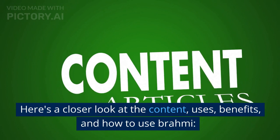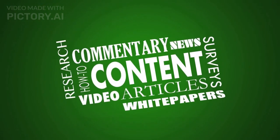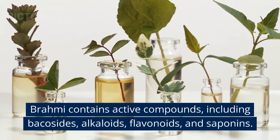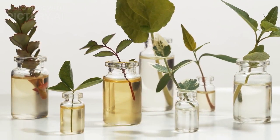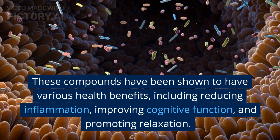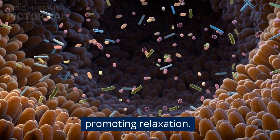Here's a closer look at the content, uses, benefits, and how to use Brahmi. Brahmi contains active compounds, including bacocides, alkaloids, flavonoids, and saponins. These compounds have been shown to have various health benefits, including reducing inflammation, improving cognitive function, and promoting relaxation.